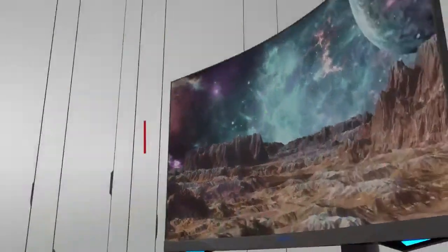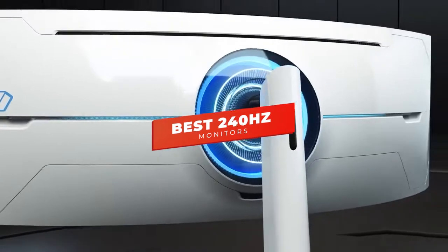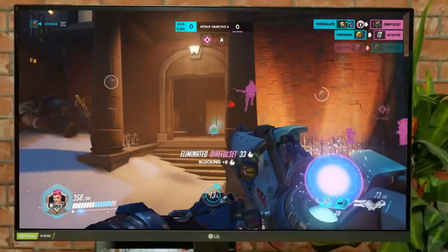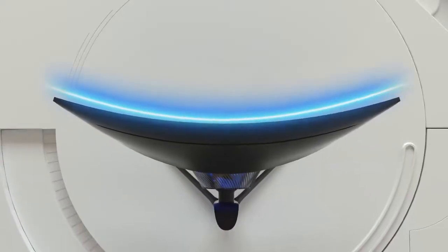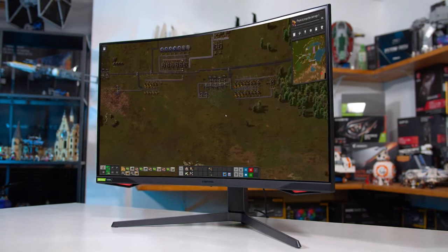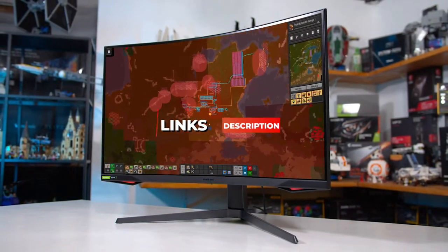Hey guys, in this video we're breaking down the 5 best 240Hz monitors in 2021. I've included options for every type of consumer, so whether you're looking for a monitor with G-Sync, one best suited for competitive gaming, or an ultra-wide display, I'll have the product for you. If you want more information on the best and most up-to-date pricing on the products mentioned, be sure to check the links in the description below.